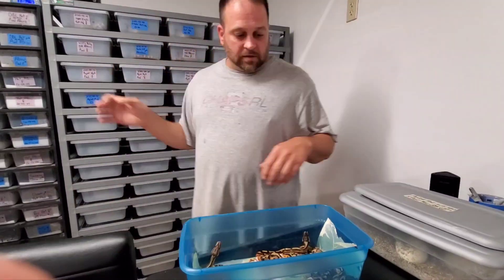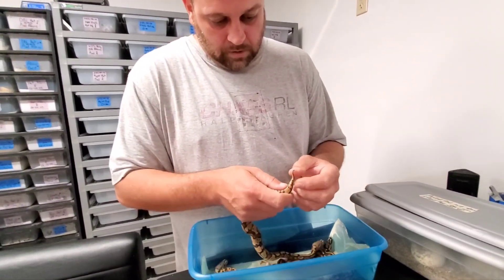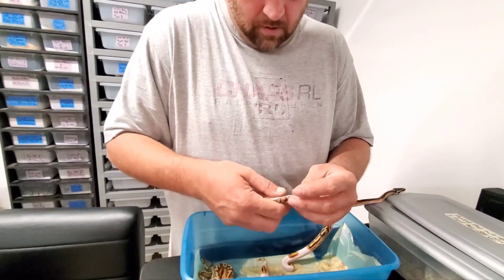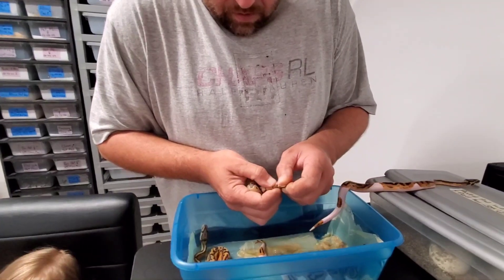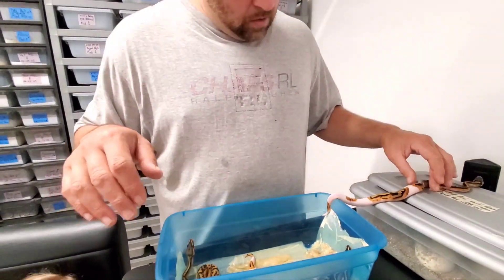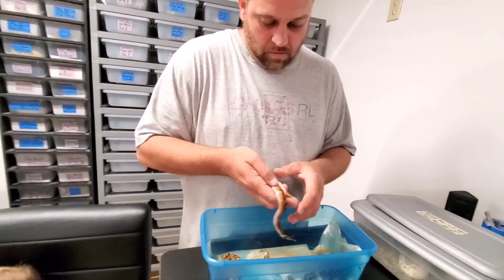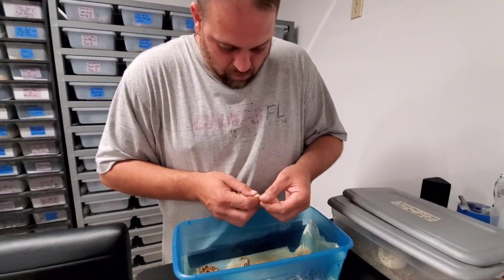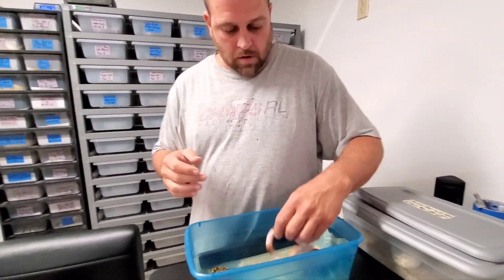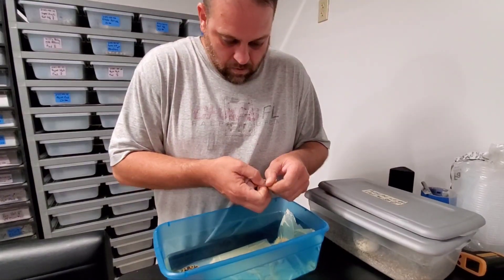We did pretty good on the sex odds — we only wound up with three males and five females. But this is another hypo 100% het pied — another female. And this is going to be a male. And then this is going to be a pied 100% het hypo. And then this should be a girl — another pied 100% het hypo, another girl.